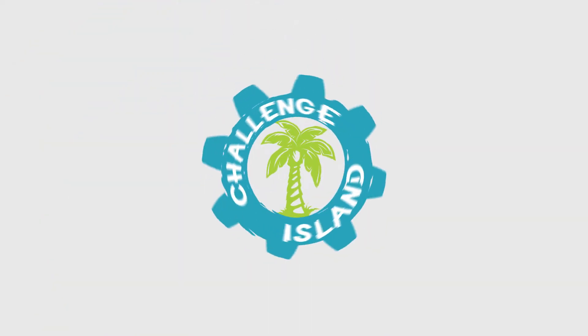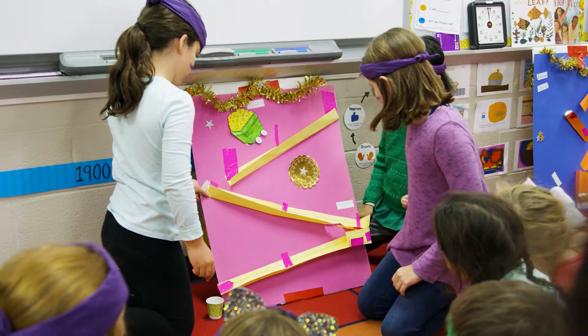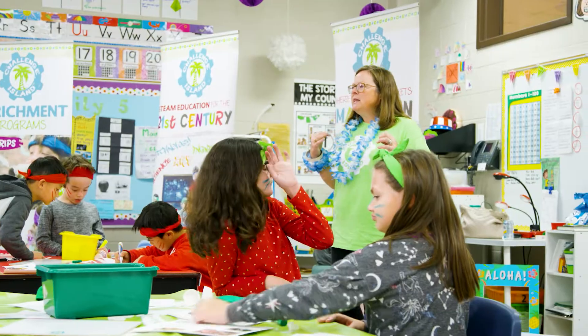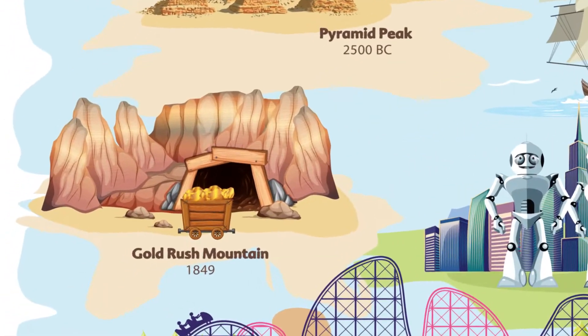Challenge Island is a STEAM program that also works on 21st century skills in a festive, exciting way. Every semester of Challenge Island takes place on a different island. Today we saw Time Machine Island — the kids are going back to the gold rush.